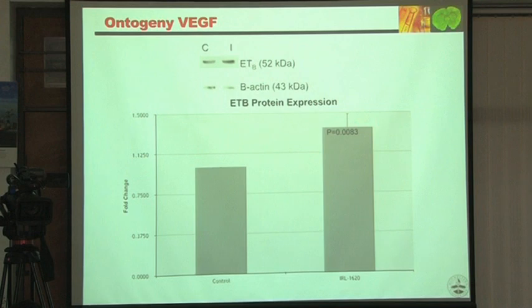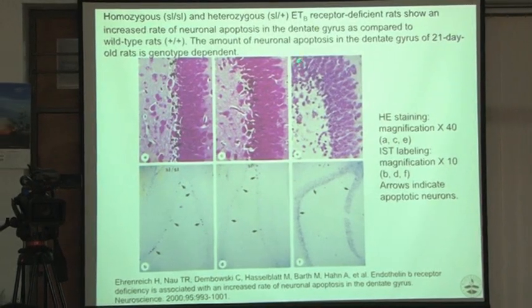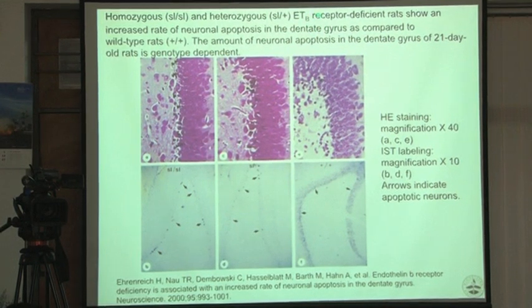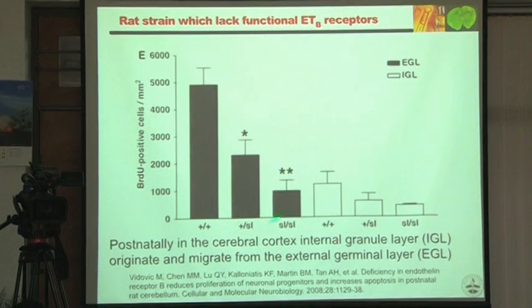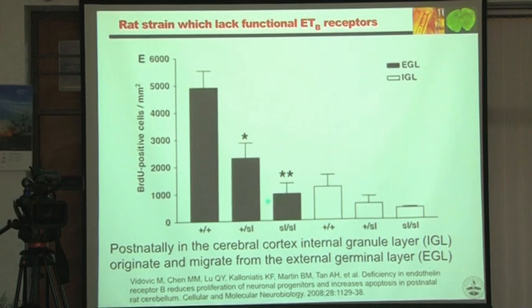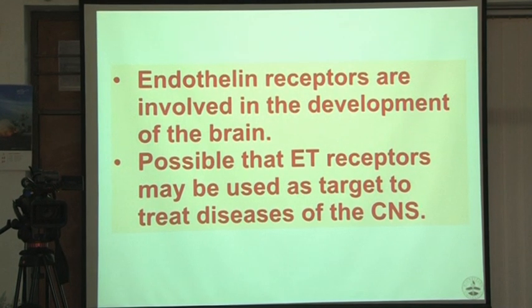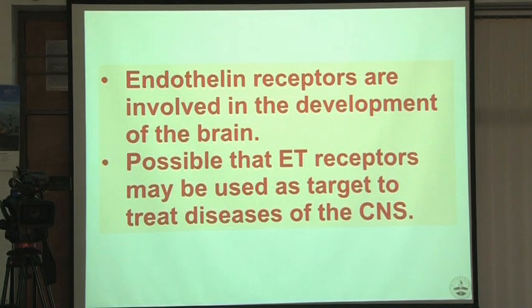These findings were published in Brain Development, an official Japanese journal. Further support came from ETB receptor-deficient animals, in which apoptosis takes place far more than in controls. The germinal layer in ETB knockout animals shows a huge decrease. All this background prompted us to use ETB receptor as a target to treat CNS disorders.